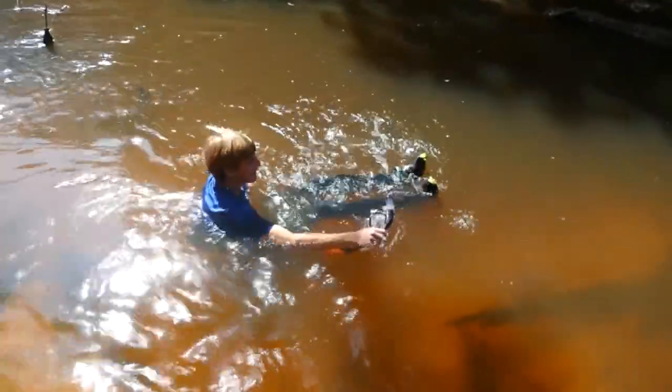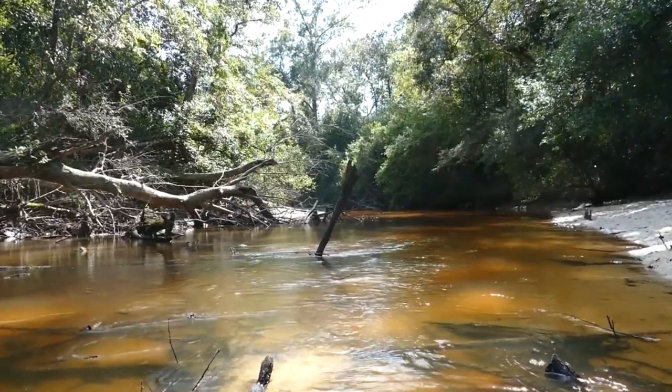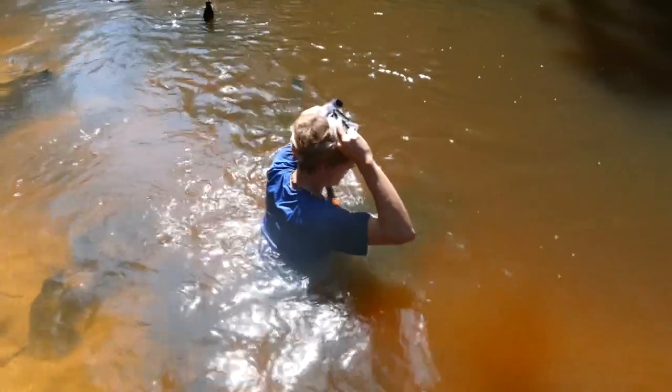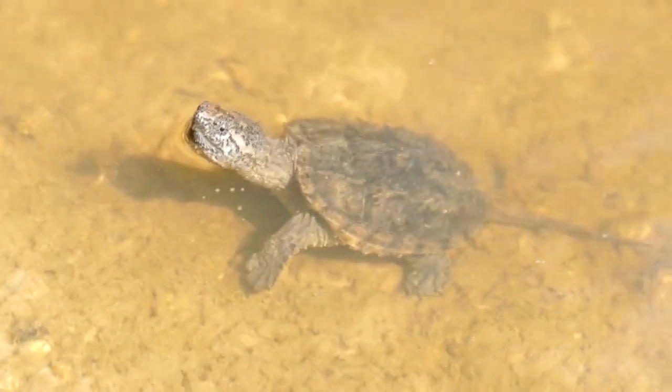It's a lot colder than it looks. Basically what I'm going to be doing today is snorkeling around this place for turtles. I got my snorkel and I've got an underwater light that I'm going to bring with me as well. This allows me to look in and under logs where snapping turtles hang out.